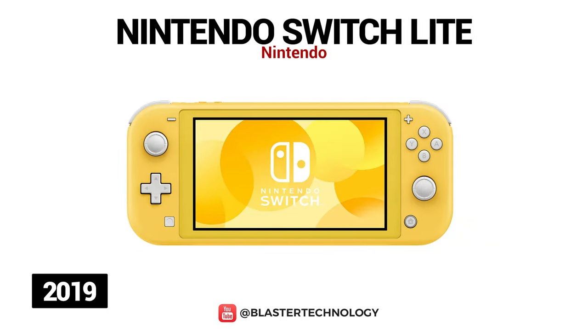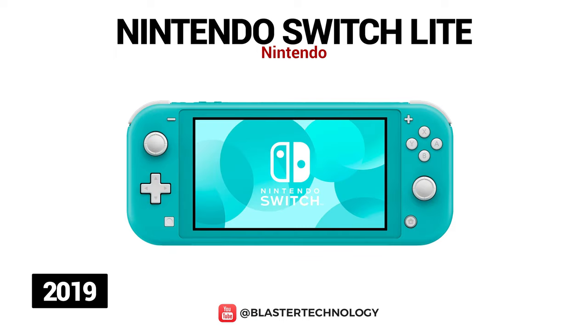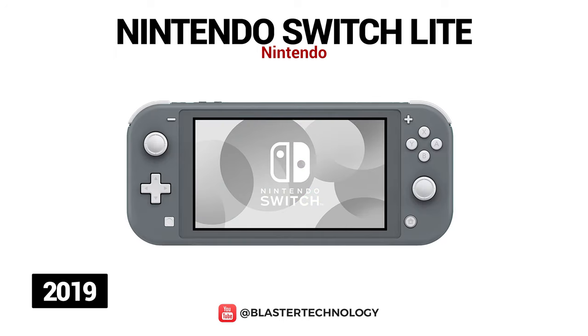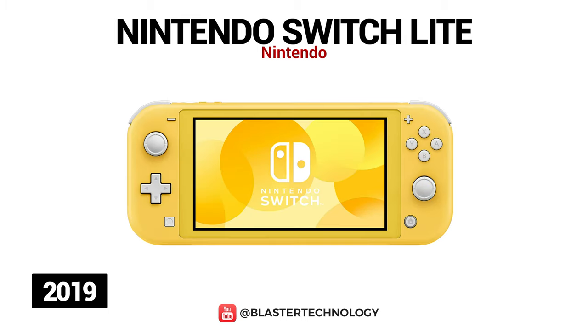Nintendo Switch Lite is specially designed for portable gaming, so you can play your favorite games anywhere. Unlike its bigger brother, the Nintendo Switch Lite comes with integrated Joy-Cons and is smaller, measuring 5.5 inches compared to 6.2 inches. The Nintendo Switch Lite provides access to games that are available on the classic Nintendo Switch version that works in portable mode.